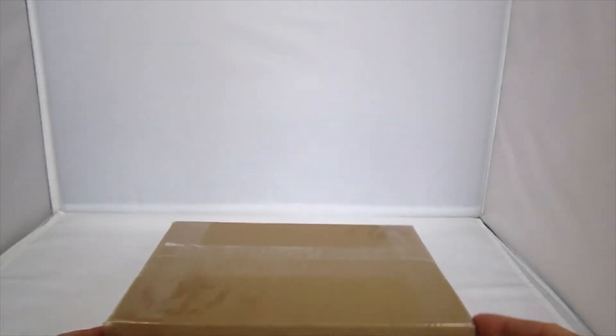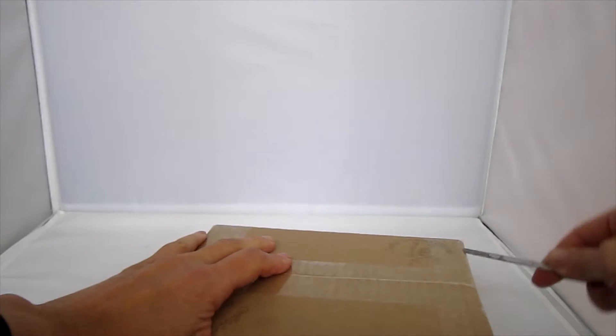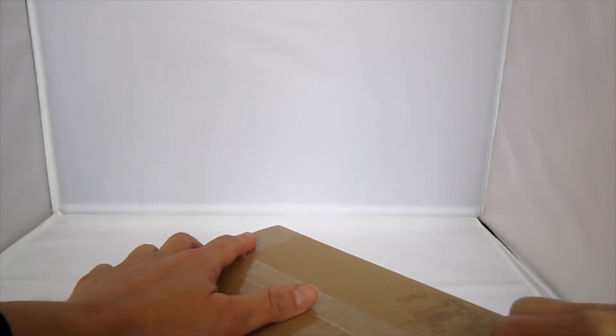Hi everyone, welcome to my YouTube channel. Today I have another unboxing from some dolls from Charles Creature Cabinet. I'm really excited about them, as they are just in time for Halloween.